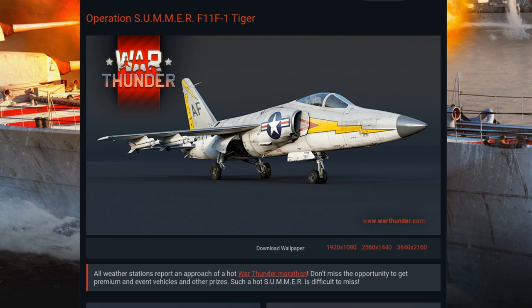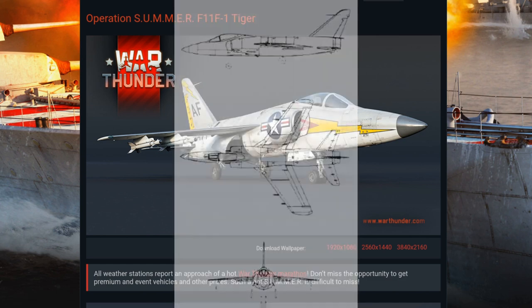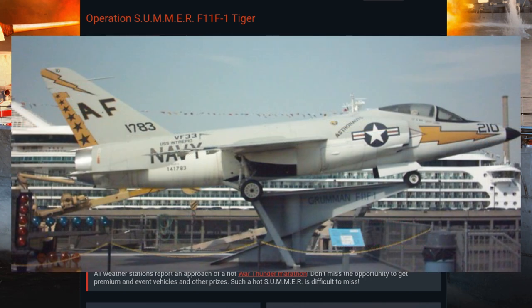The F-11F-1 Tiger was originally a privately funded attempt to modernize the F-9F-6 and F-7 Cougar design, which went in a radically different direction. The fact that this redesign had only a vague resemblance to the Cougar was not lost on anyone, and thus the Tiger was born. This new aircraft sported full span leading-edge slats, trailing edge flaps, spoilers rather than ailerons, and an all-moving tailplane. The wings could fold downward manually for storage aboard ship.